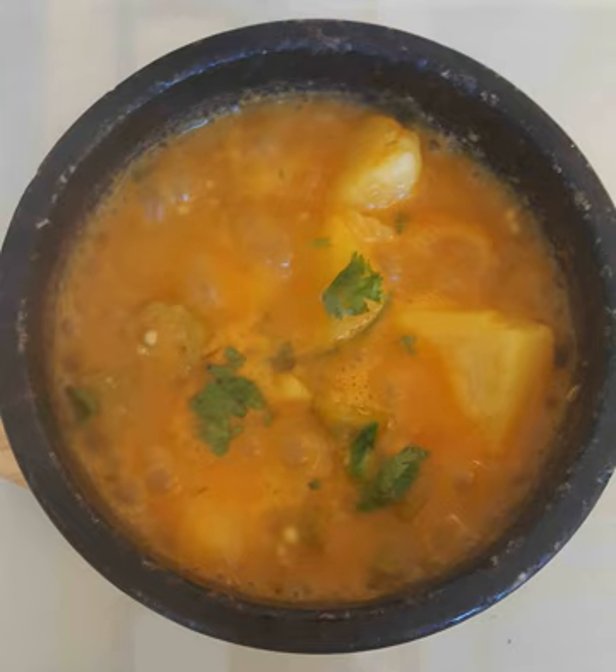Dinner dishes are not much different from the breakfast dishes. However, pastries are not very popular at dinner, as they are only eaten for breakfast.